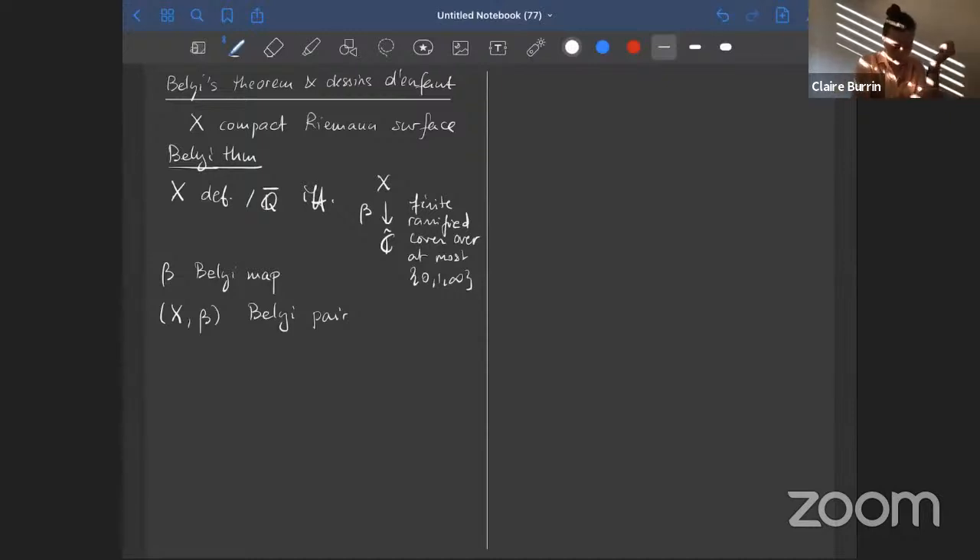This is a pretty remarkable statement because on the left you have this algebraic and arithmetic structure imposed on your Riemann surface or algebraic curve, and on the right you essentially have a topological statement. Given a Belyi pair — that is, a finite ramified cover over the Riemann sphere — you can actually recover uniquely the complex structure on the cover x.